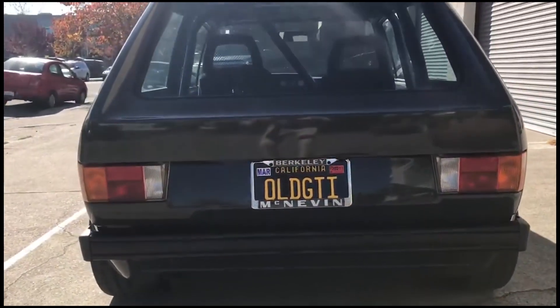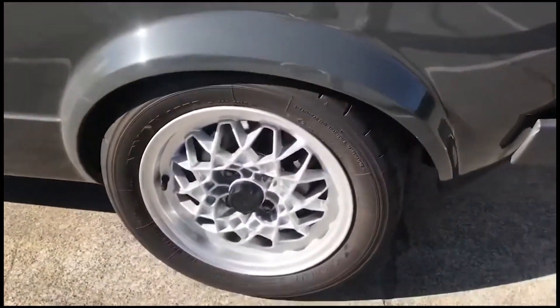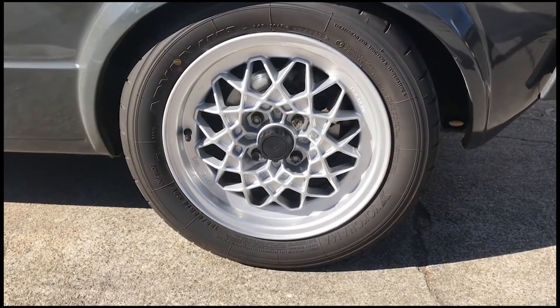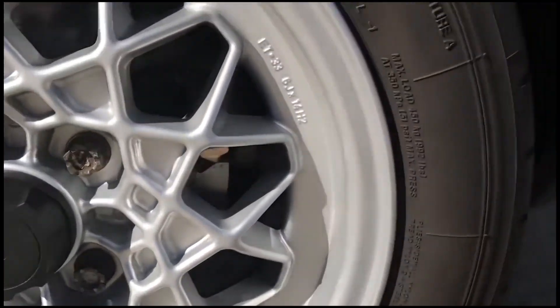These days it's almost impossible to find a clean MK1 Golf GTI with no rust. They are either modified or just rust buckets. I'm someone who loves modifying cars, but a 1982 1800 GTI in its original form would be a dream car for my future garage.